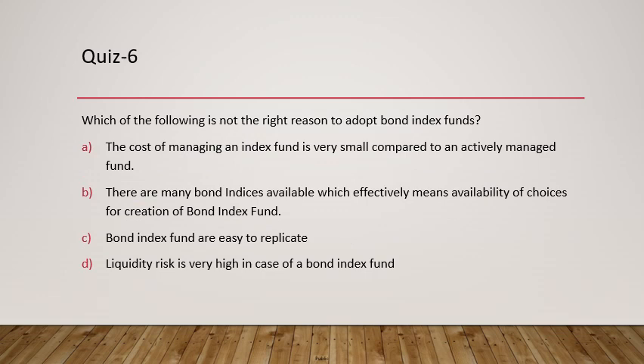Question 6: Which is NOT a right reason to adopt bond index funds? The cost of managing an index fund is very small compared to an actively managed fund — true. Many bond indices are available offering choices for creating bond index funds — true. Bond index funds are easy to replicate — true. But 'liquidity risk is very high in case of bond index fund' is not true, because bond index funds typically hold very liquid bonds. So option D is the answer.